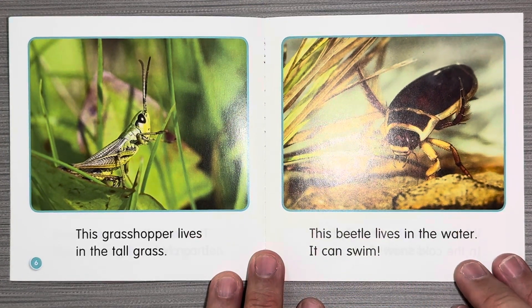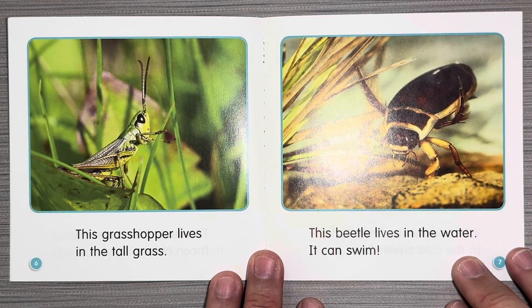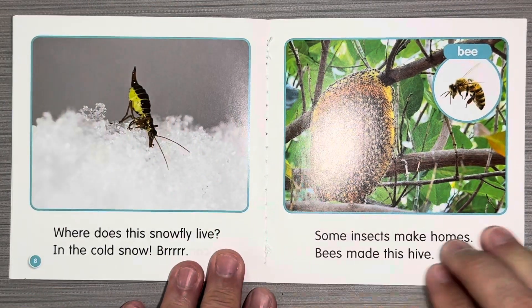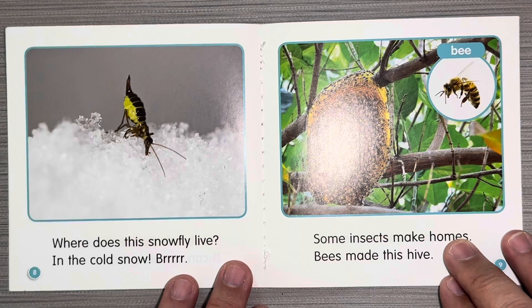This grasshopper lives in tall grass. This beetle lives in the water. It can swim. Where does this snowfly live? In the cold snow. Brrrr.